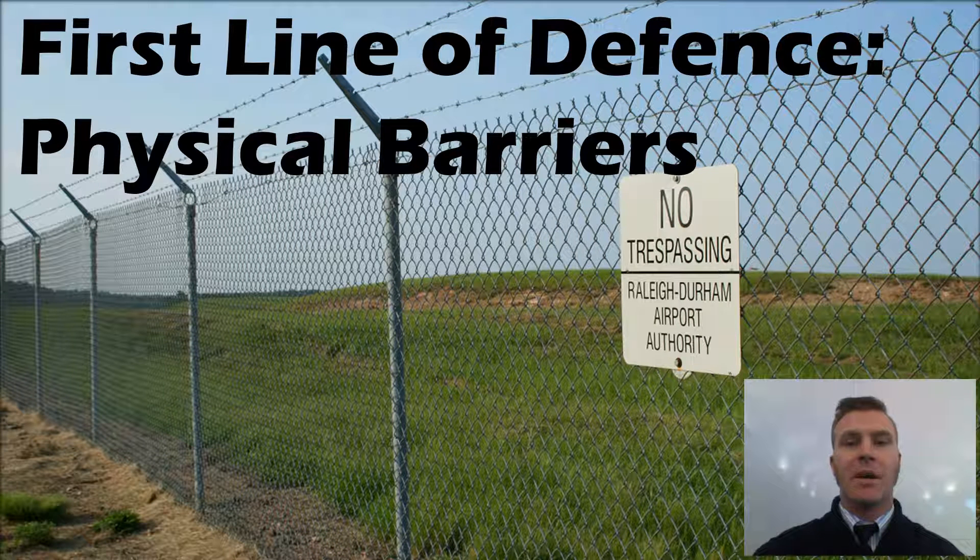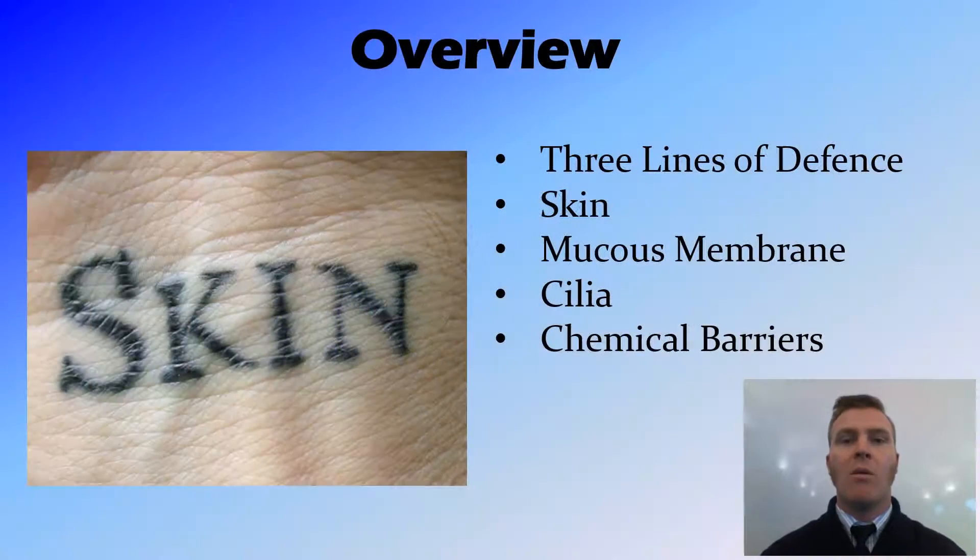Hi guys. In this video we're going to go into a bit more detail of the first line of defence, being the physical barriers. We're going to recap the three lines of defence, then concentrate on that first line of defence being the skin, mucous membranes, cilia and chemical barriers.